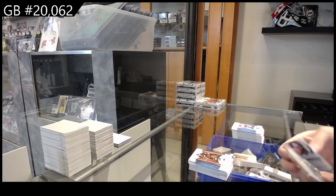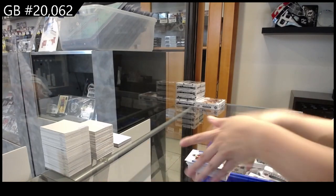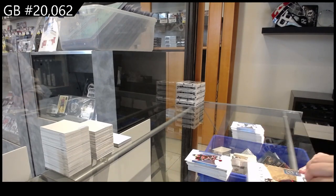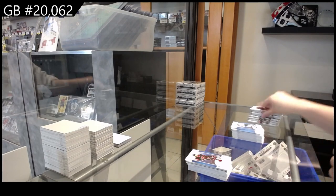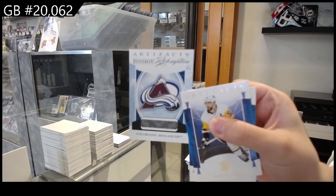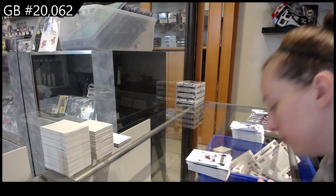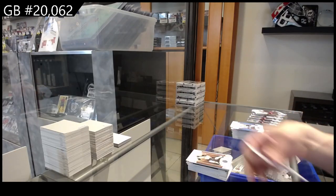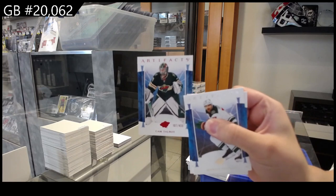Number to $4.99 for Ottawa, Teemu Stutzel. We have a Leather of Brad Marchand for the Boston Bruins. Numbered to $4.99 for Minnesota, Cam Talbot.